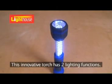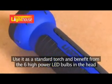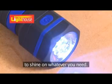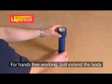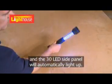This innovative torch has two lighting functions. Use it as a standard torch and benefit from the six high-power LED bulbs in the head to shine on whatever you need. For hands-free working, just extend the body and the 30 LED side panel will automatically light up.